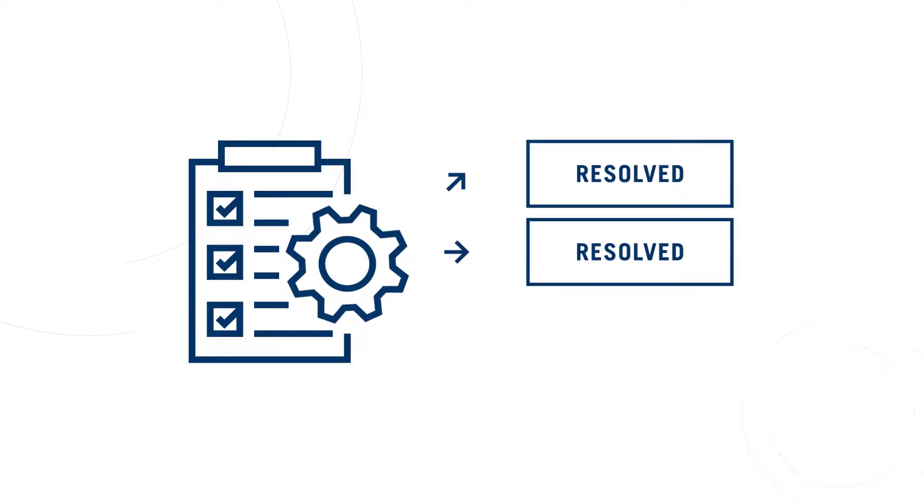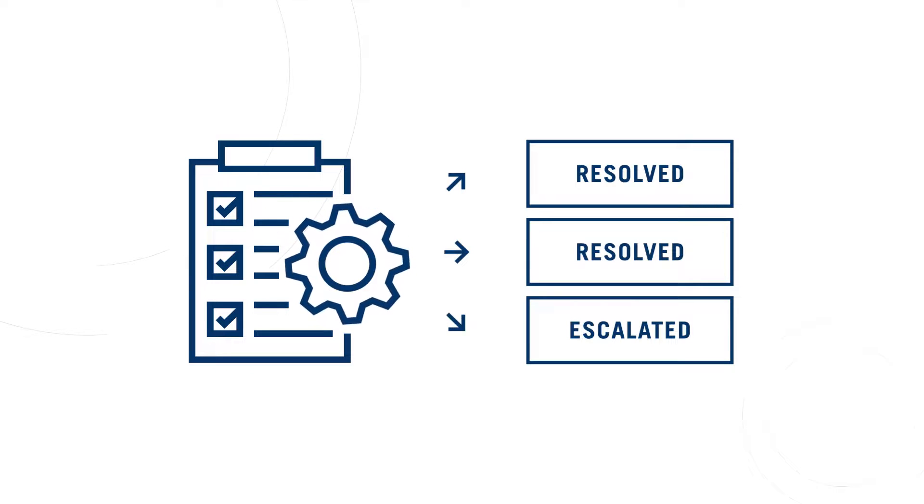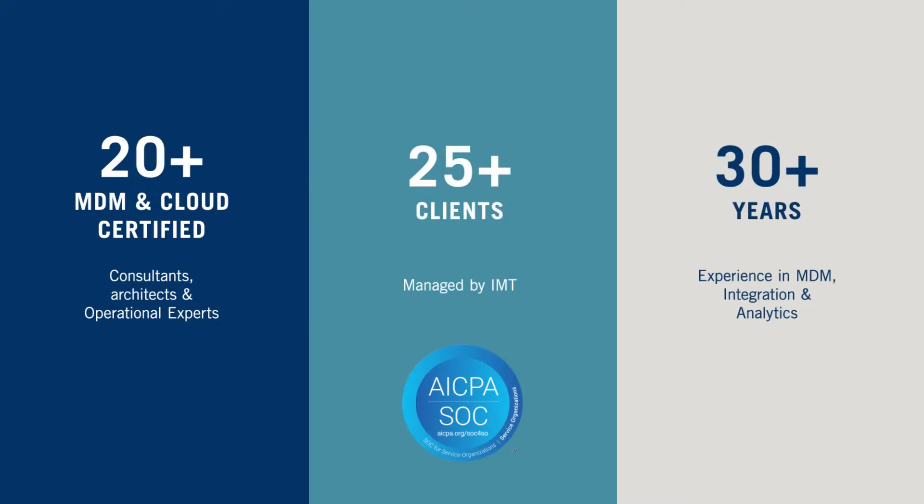And regular summaries of issues reported and resolved with recommendations for optimizations and improvements. You will have access to the most experienced MDM team for expert troubleshooting and advice, and assurance your systems and data will remain secure.